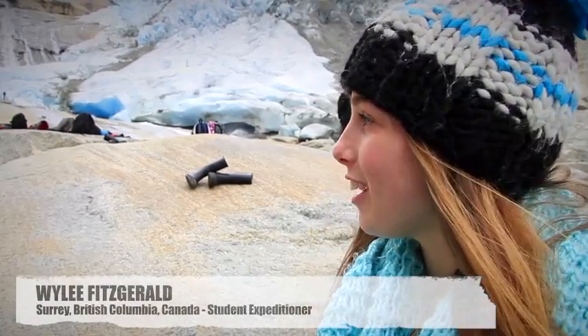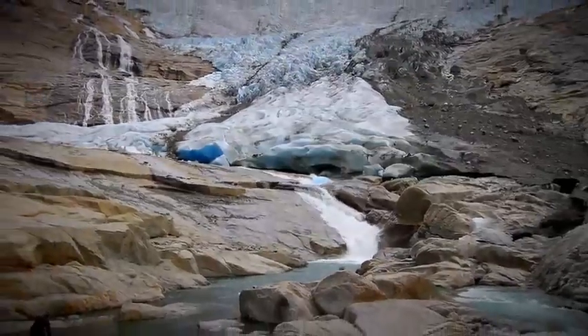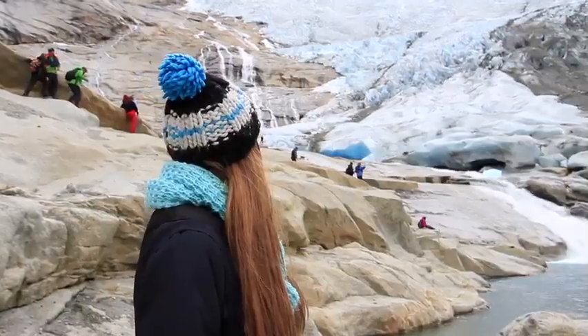It's our first landing in Greenland and we get to see this beautiful glacier. Everywhere I look, I'm looking up because everything is so big here.